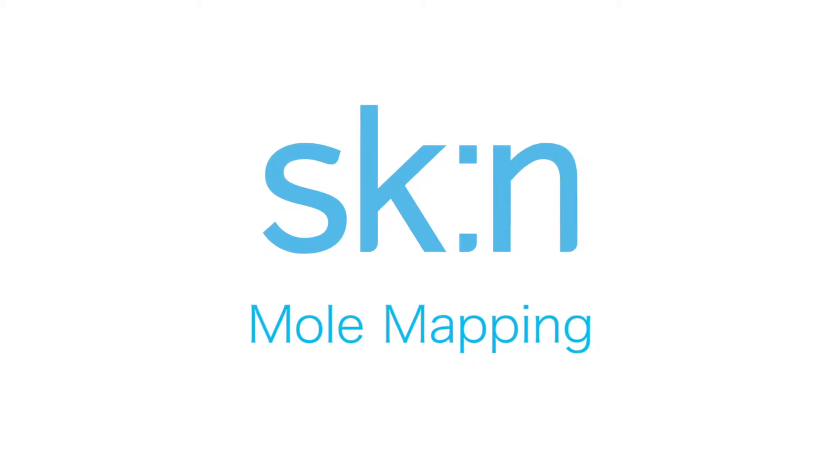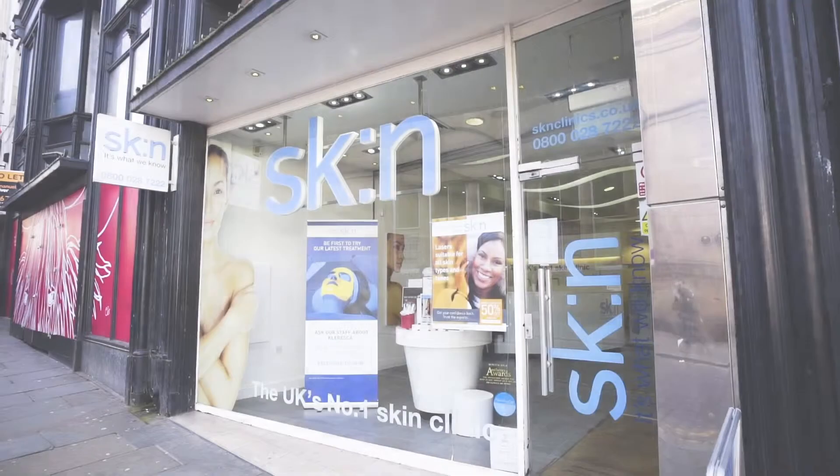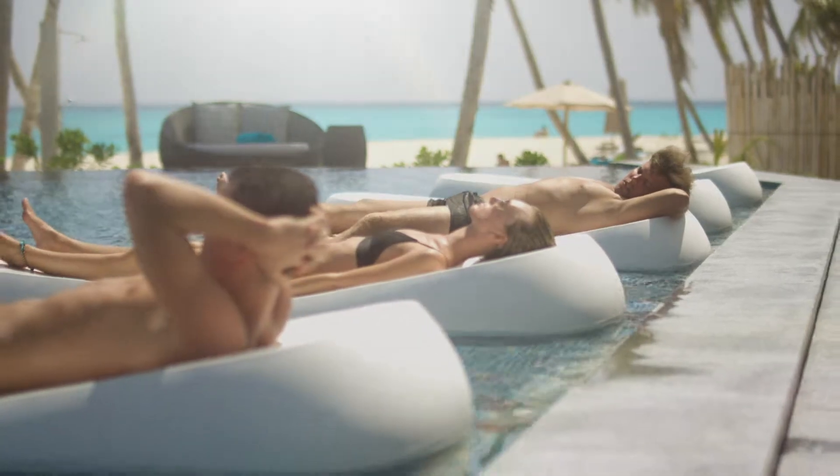The skin is the largest organ in the body and because of that it's exposed to sunshine on a regular basis, and that in itself can cause damage. We're seeing an increased incidence of skin cancer year on year.